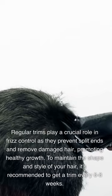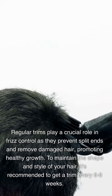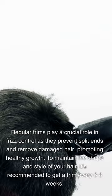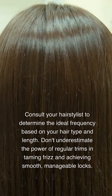Regular trims play a crucial role in frizz control, as they prevent split ends and remove damaged hair, promoting healthy growth. To maintain the shape and style of your hair, it's recommended to get a trim every 6-8 weeks. Consult your hairstylist to determine the ideal frequency based on your hair type and length. Don't underestimate the power of regular trims in taming frizz and achieving smooth, manageable locks.